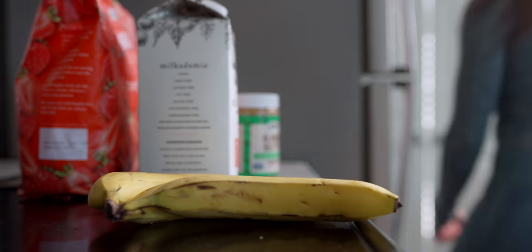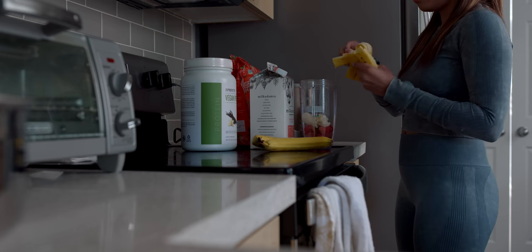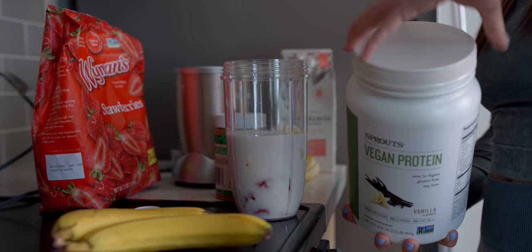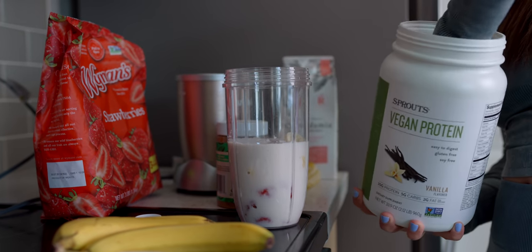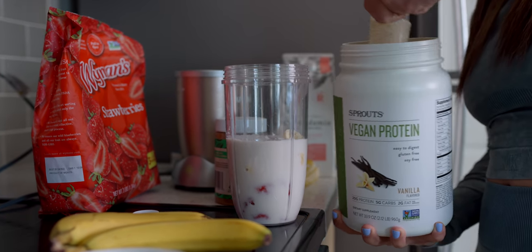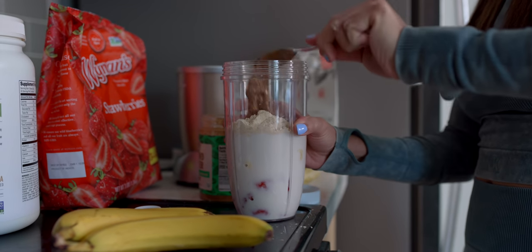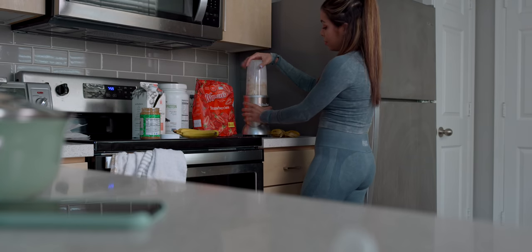My shake recipe is pretty simple. I put in some frozen strawberries, a fresh banana, some unsweetened macadamia milk — which is my favorite milk right now, it's pretty amazing tasting. I also put in some sprouts, vegan vanilla protein — I've tried a lot of vegan proteins and this one is the best. And then some crunchy almond butter — gotta have the crunchy kind, not the creamy one. Then some more milk to make it blend easier, and that's it.